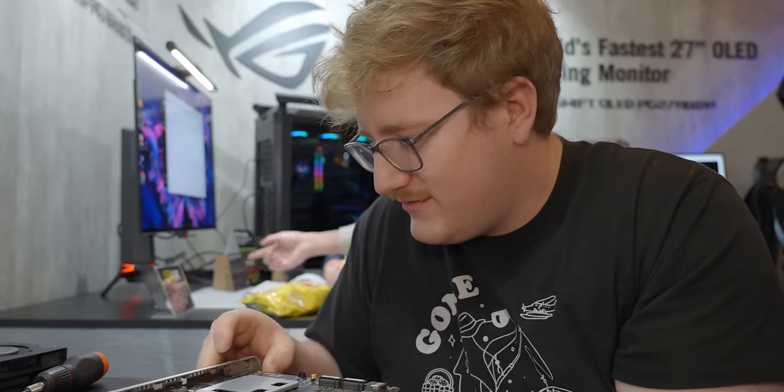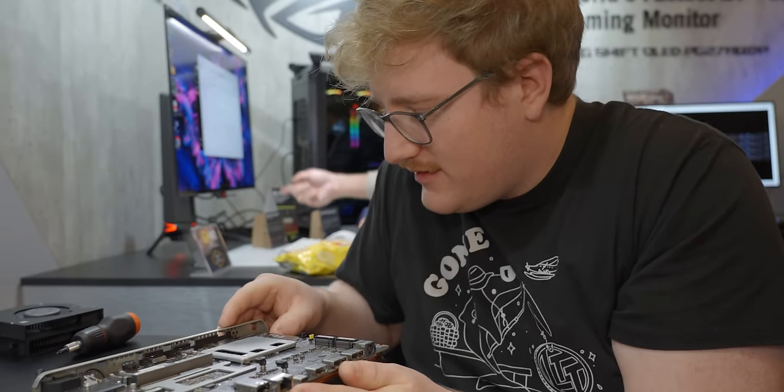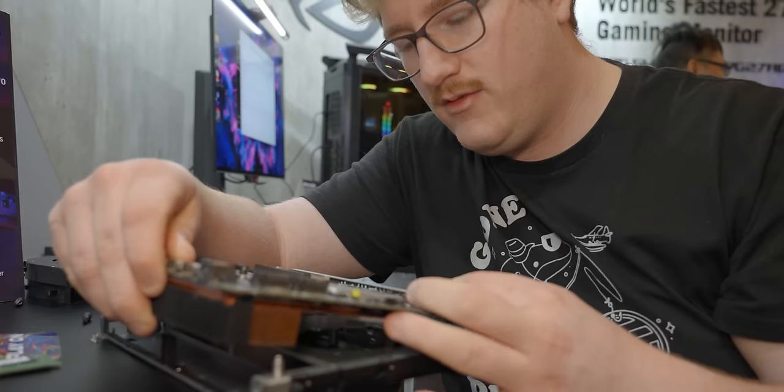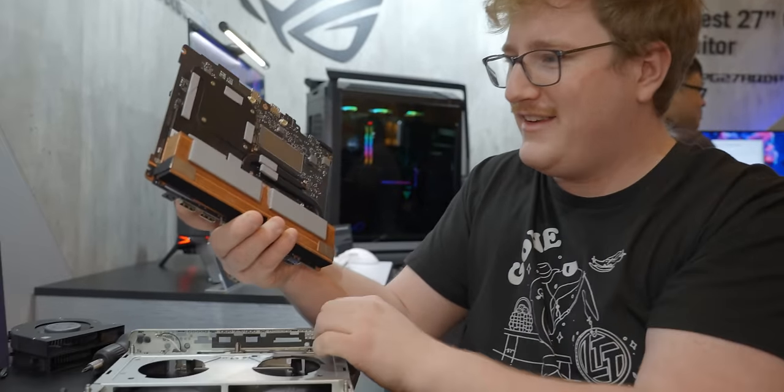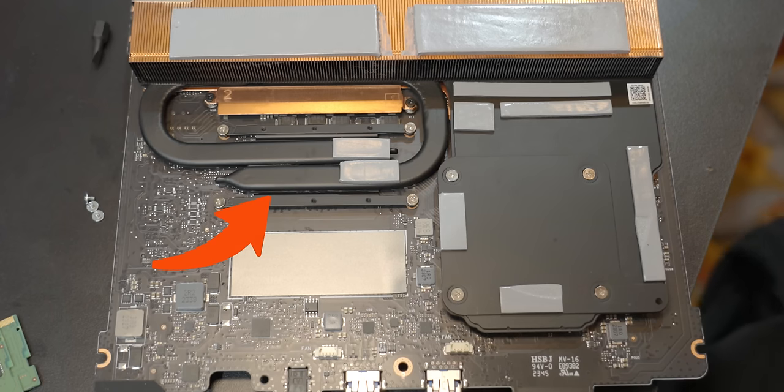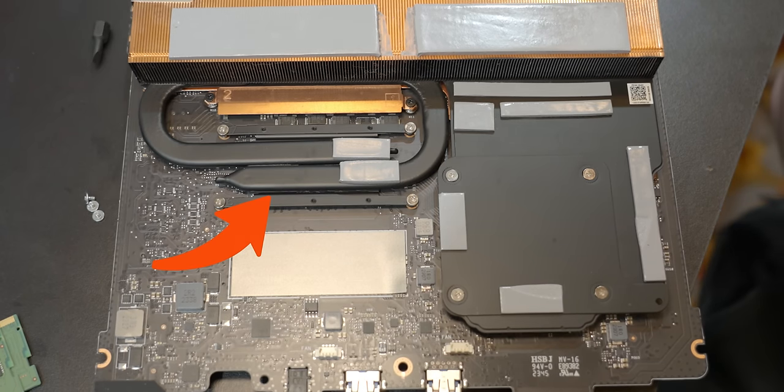They don't have a backup of this, so if I break it the demo is broken — and it's back together! The CPU looks so baby compared to the GPU. Speaking of CPU, there's going to be two options for this chassis: a Core Ultra 9 185H and a Core Ultra 7 155H.